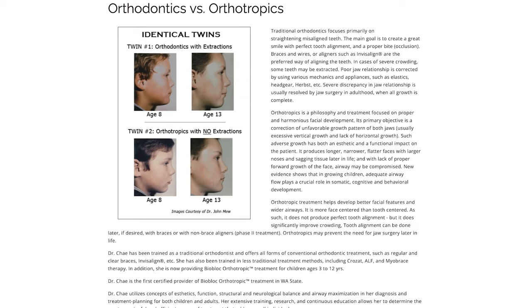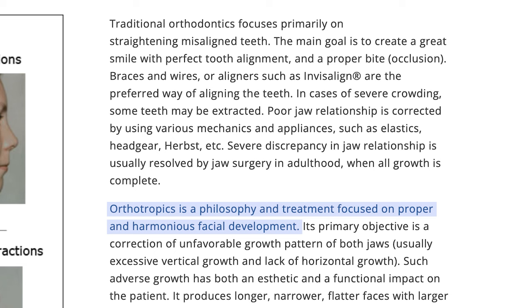Mewing claims that it can lead to aesthetic improvements, better breathing, improved posture, and overall health benefits. Dr. John Mew is credited with developing the orthotropics treatment philosophy, which focuses on guiding facial growth naturally through proper oral posture, rather than traditional orthodontics that often rely on braces and extractions. Orthotropics emphasizes the importance of maintaining correct tongue posture, correct swallowing, and proper breathing through the nose to influence the development of facial bones and muscles.